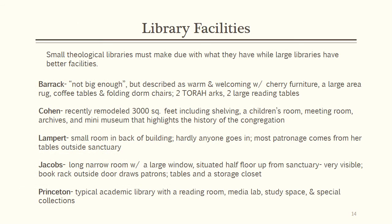When it comes to facilities, smaller theological libraries are in the same boat they are with staffing — they must make do with what they have. While no librarian thinks their library is big enough, theological libraries typically are given small rooms with which to set up shop. Being a seminary library, Princeton is comparable to other advanced academic and research libraries. Of the smaller libraries, Cohen has a recently remodeled 3,000 square feet of space which houses the library proper as well as an archives and museum. Size of the library is in direct proportion to user needs and support from the parent organization.